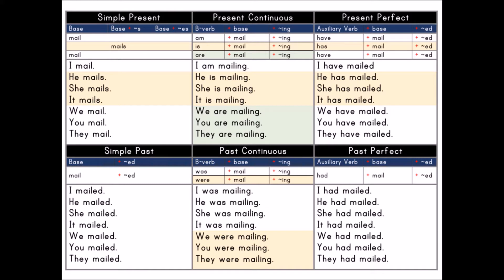I have mailed. He has mailed. She has mailed. It has mailed. We have mailed. You have mailed. They have mailed.